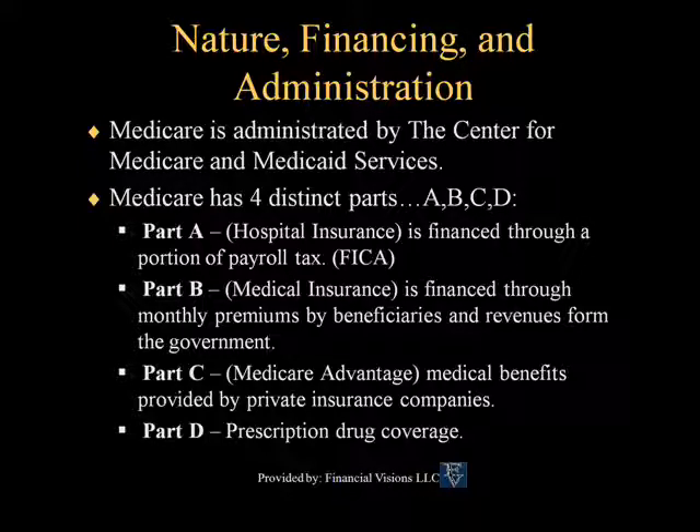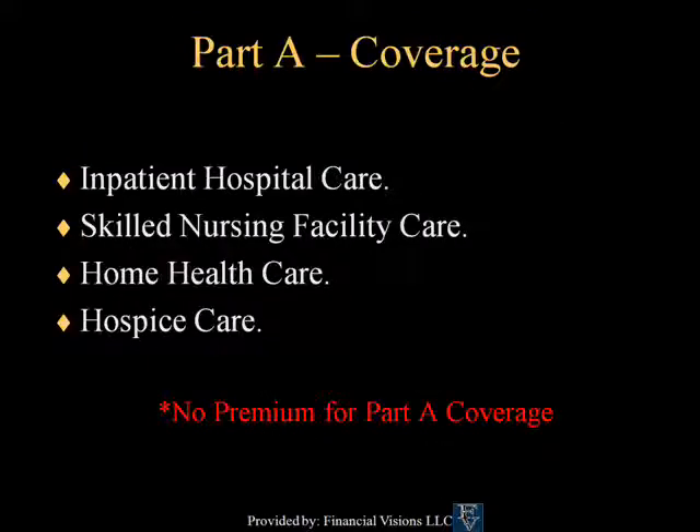Part A has four main areas of coverage: Inpatient Hospital Care, Skilled Nursing Facility Care, Home Health Care, and Hospice Care.